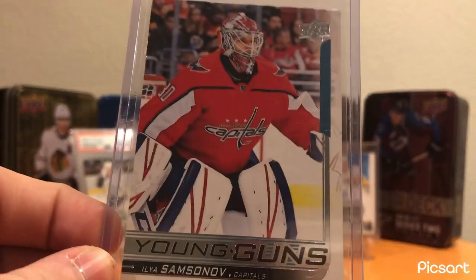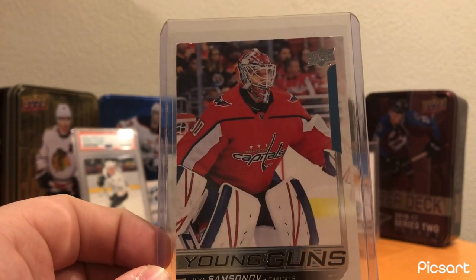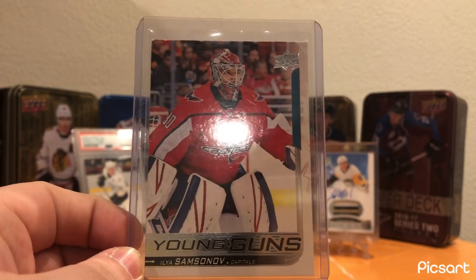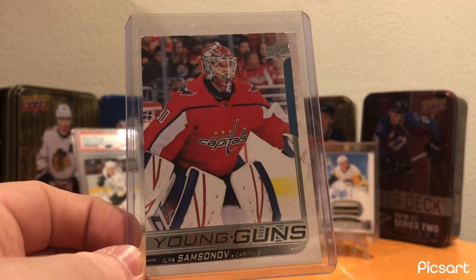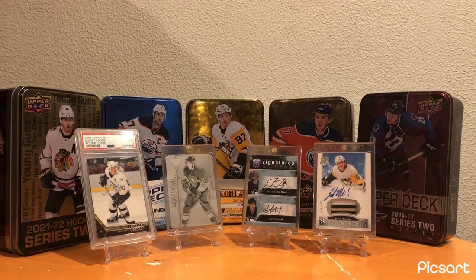The number one spot for the Capitals - this Ilya Samsonov Young Guns. He has had a horribly rough start to the year, going down on waivers. I've watched him leave games and he has been horrendous, especially as of late. Hopefully he figures it out down there - I'm sure he will, and then he'll just be hot and cold in the NHL like he always is. It's a good card for the Caps until I get another one.